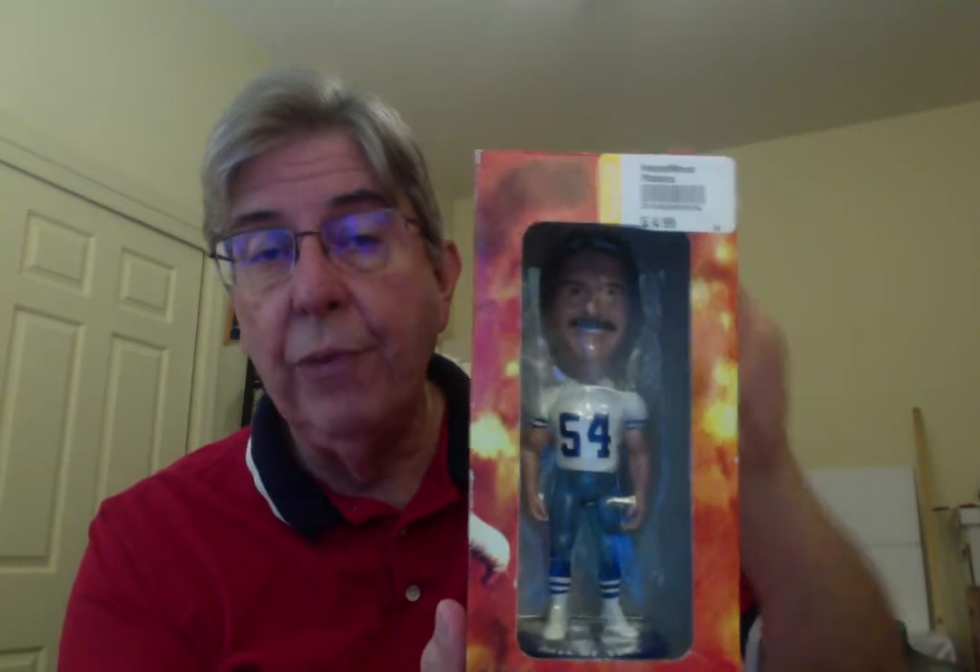Bobbleheads. This guy I'm not going to take out of the box because he's new in the box — $4.99. I've got to see if I can get that sticker off without causing too much damage. This is Randy White, the Dallas Cowboys — but it's not an official Dallas Cowboys product. It's from the Smoky Mountain Chewing Tobacco Company. Apparently he's a spokesman for them and they put out these dolls. I paid $5 and I think I can probably get about $20 to $25 for Randy White's Hall of Fame bobblehead.